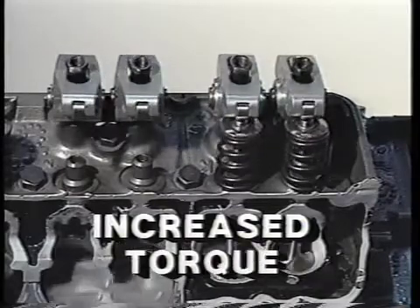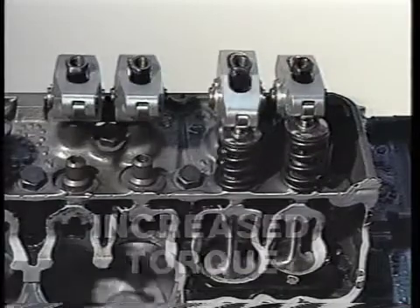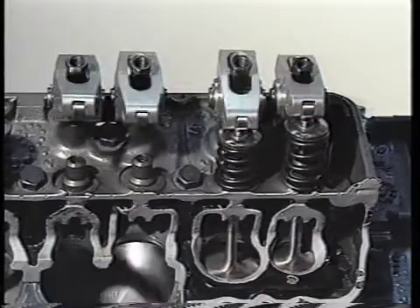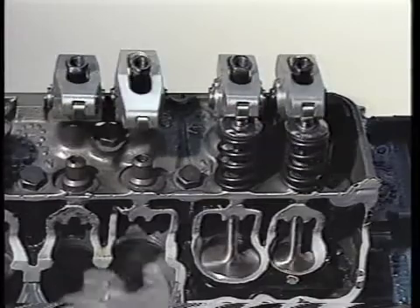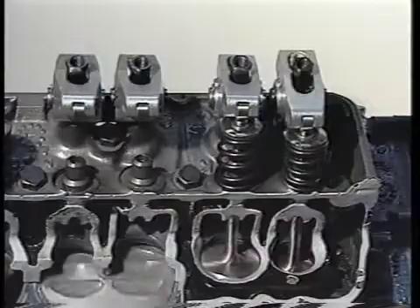Another aspect of increasing performance is an increase in torque. The DeCure valve train system increases horsepower and torque across the usable RPM range with reduced valve train friction and drag. Because the DeCure system reduces float, it enables the engine to operate efficiently at a higher RPM.